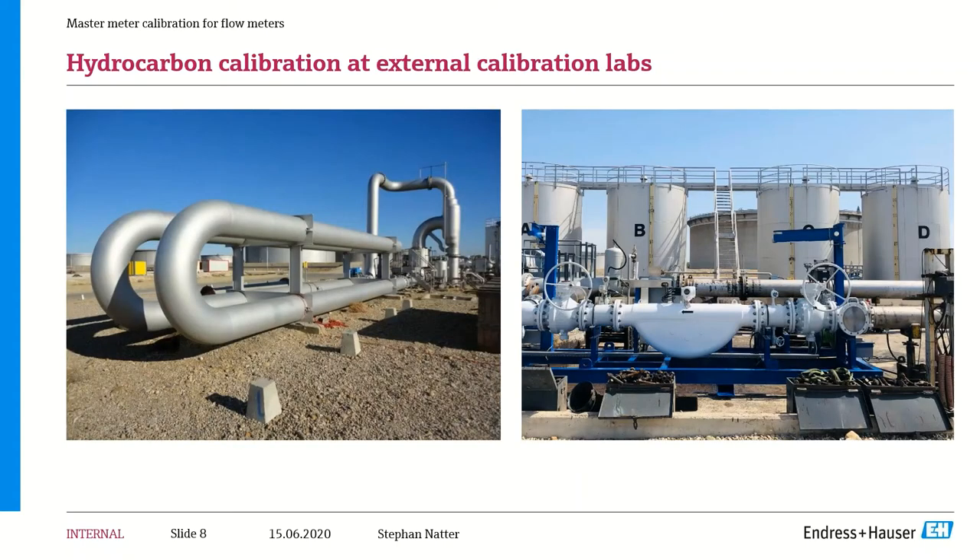We also send our meters out to third-party facilities in Europe for calibration. Here we show the facility in France at SPSE, where a master meter we built for a customer in Singapore is being calibrated on four different product types with much higher viscosity — all the way out to fuel oil. On the left side of the picture, the unidirectional pipe prover at SPSE is a very large system with a huge footprint — many meters long — compared to the compact footprint of the master meter on the right.